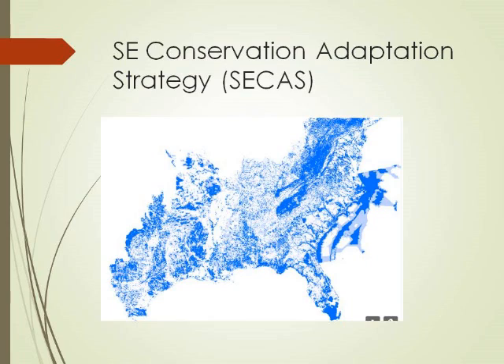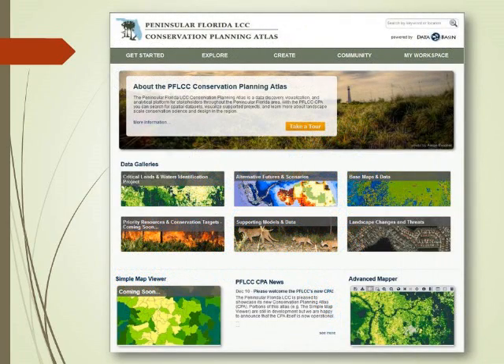One of the things we're responsible for is disseminating information readily. All the LCCs in the country have developed some type of planning atlas. If you haven't used a planning atlas before, they're wonderful tools with massive amounts of information that let you readily integrate data sets. Unless you're a GIS expert who can go get your own datasets, this allows people like managers and others not so savvy in GIS to be able to integrate these big data sets.